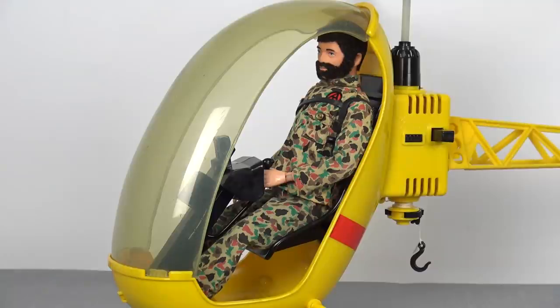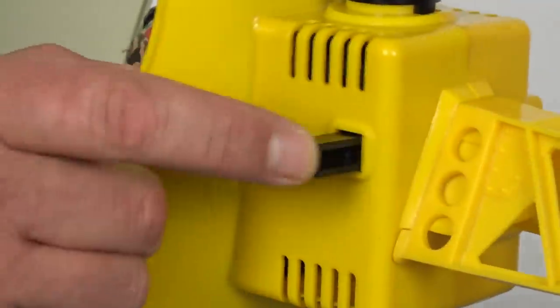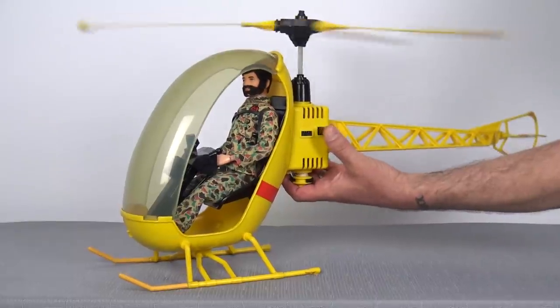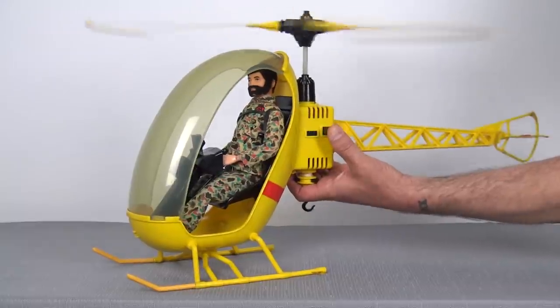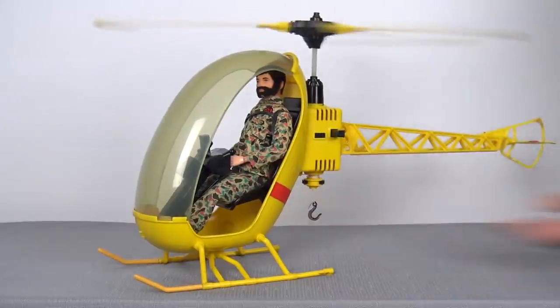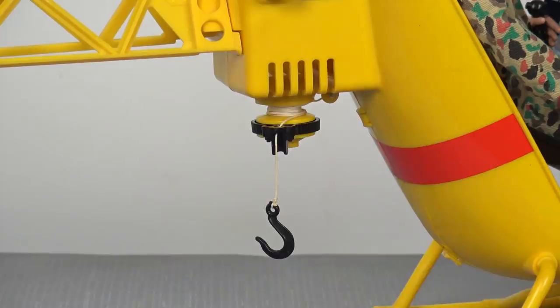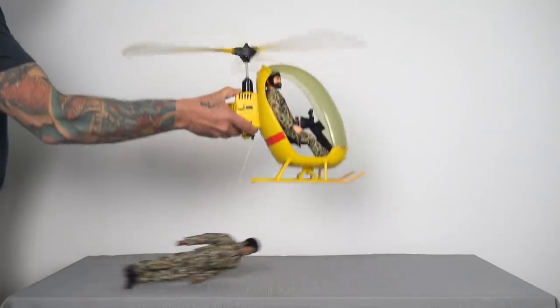Now let's go through all the play features packed into this awesome Hasbro GI Joe toy. First, we have a cockpit that comfortably seats a single GI Joe Adventure Team member, who can pilot the helicopter using the joystick and control panel. We then have a push button which operates the rotors — this works very well, and by pressing it in rapid succession you can get a lot of speed. Once up to its highest pitch, the rotors will keep spinning for a long time. Finally, we have the rope winch, which can be used to tow GI Joe equipment or even rescue a GI Joe.